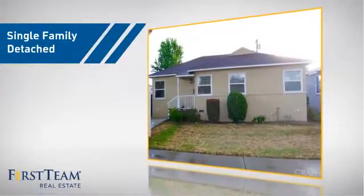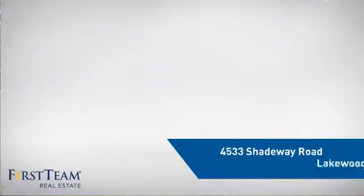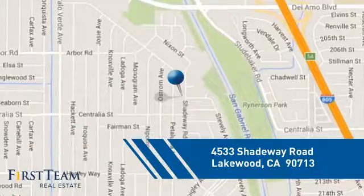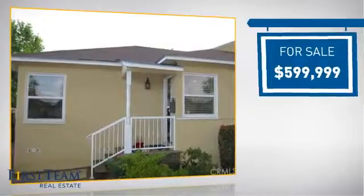This home is a great choice for those looking for comfort, convenience, and the privacy of their own home. It's located in the Lakewood area, currently listed at just under $600,000.